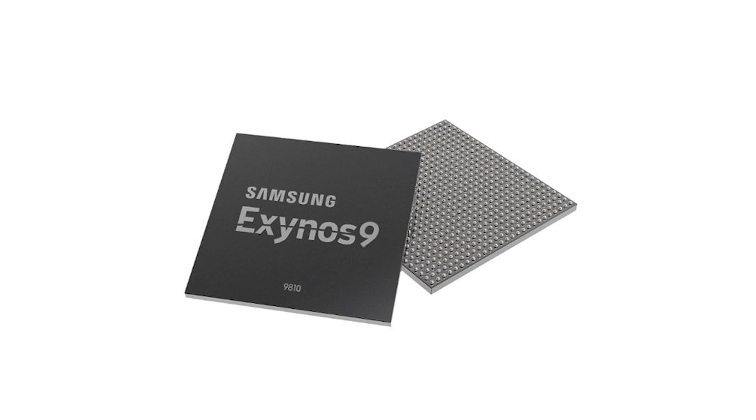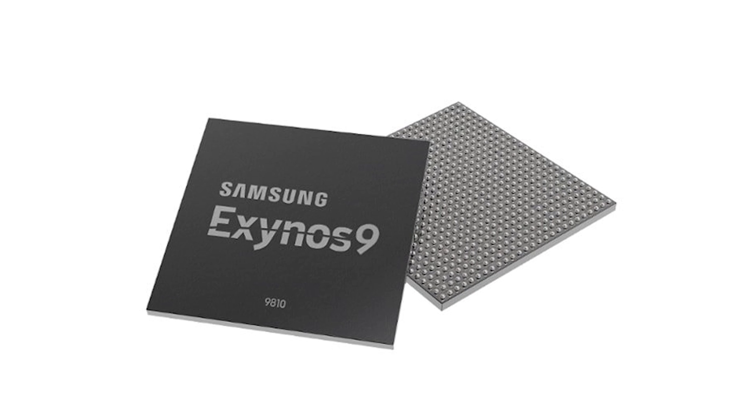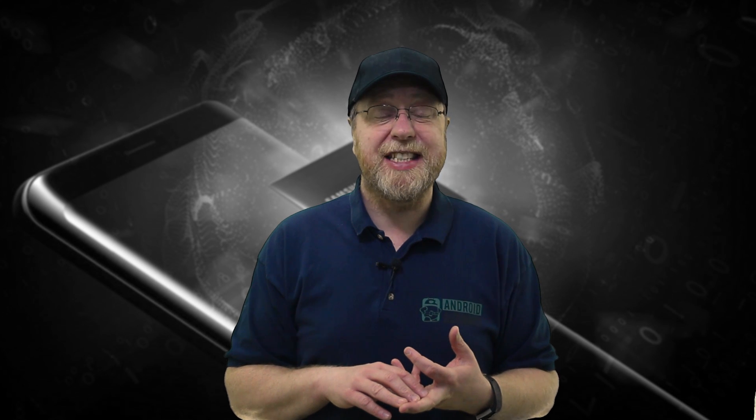Just a quick refresher: the Exynos 9810 is an octa-core, 64-bit ARM processor with four Cortex-A55 cores for energy efficiency and four Samsung in-house developed M3 cores for high performance. It also has an ARM Mali G72 18-core GPU.